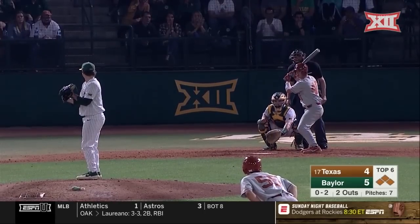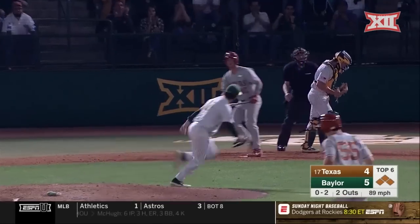Traffic on the diamond and a critical 0-2 pitch upcoming. Swing and a miss — strike three.